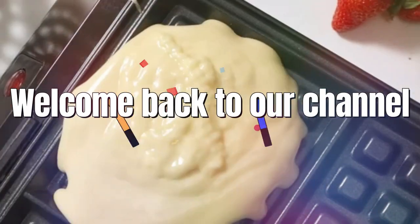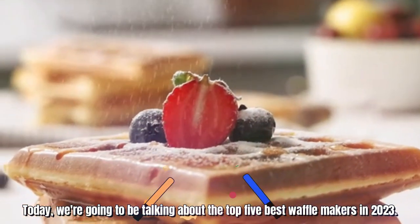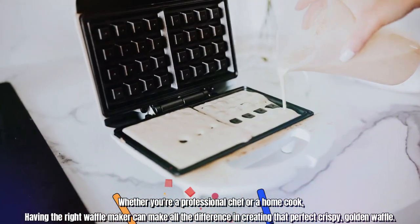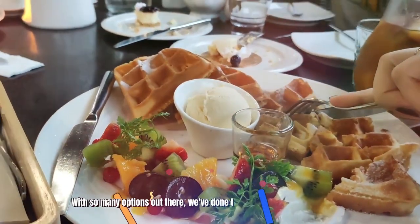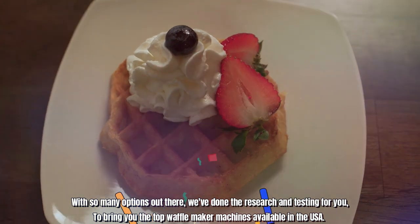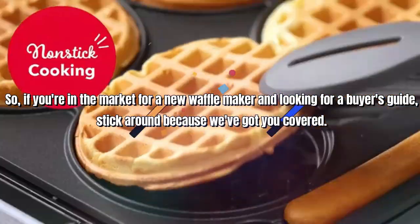Hello guys, welcome back to our channel, where we bring you the latest and greatest products on the market. Today, we're going to be talking about the top 5 best waffle makers in 2023. Whether you're a professional chef or a home cook, having the right waffle maker can make all the difference in creating that perfect crispy, golden waffle. With so many options out there, we've done the research and testing for you to bring you the top waffle maker machines available in the USA. So, if you're in the market for a new waffle maker and looking for a buyer's guide, stick around because we've got you covered.